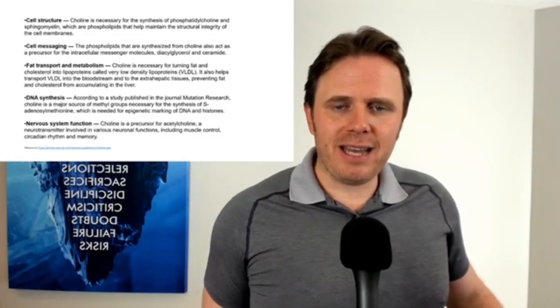We need choline to methylate and activate our DNA. Methylation is a carbon and three hydrogens. Choline is also very important for making the neurotransmitter acetylcholine, which helps with memory and cognition.